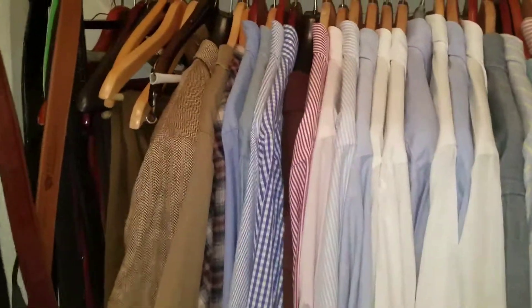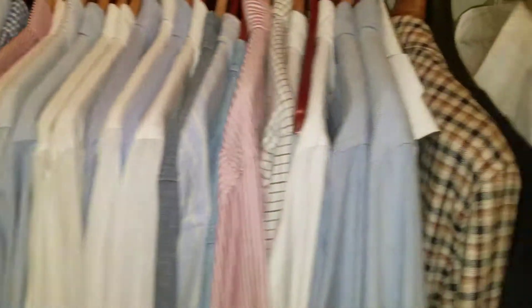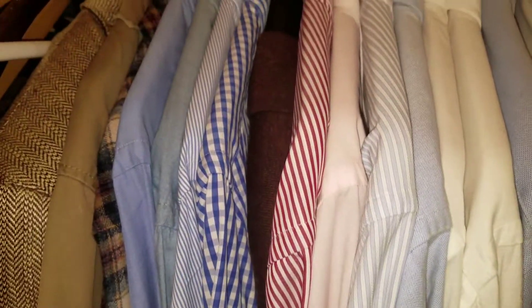So this is closet two. This one is generally kept for shirts, dress shirts. I've got all of them here for the most part, except for the ones that are packed for a trip right now or anything that's dirty.